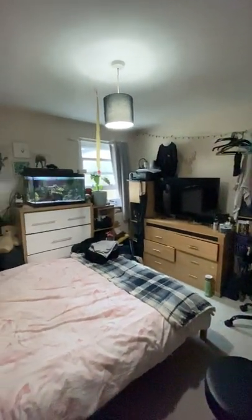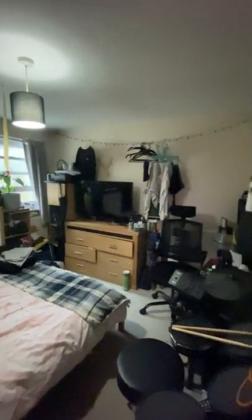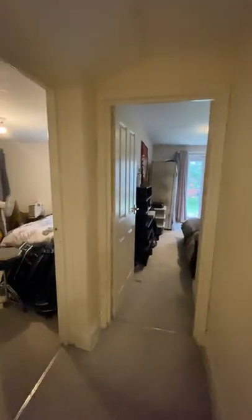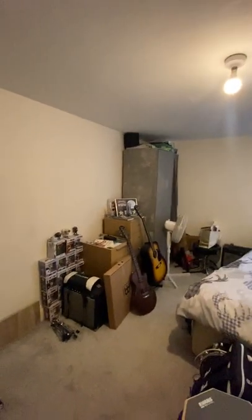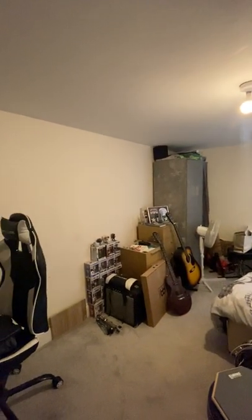This flat also benefits from a garden and every room has a window that looks out onto the garden. This is a really good sized bedroom — it can easily fit a double bed, wardrobe, chest of drawers, and a desk.